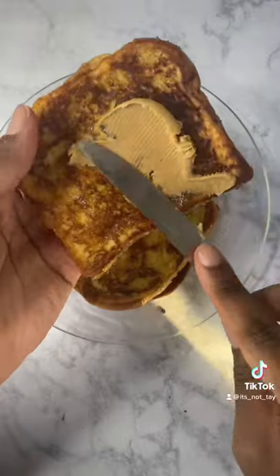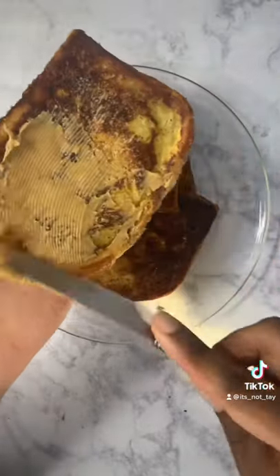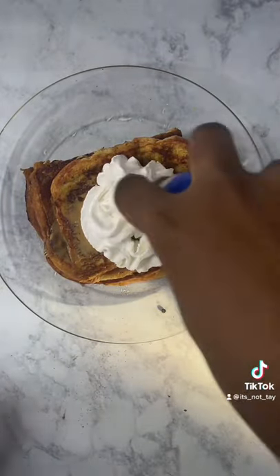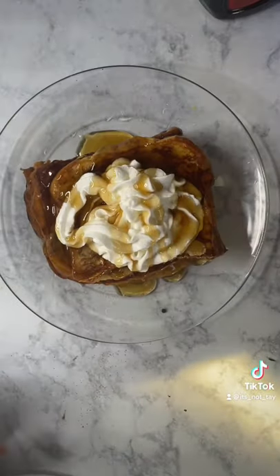Now the big thing about The Rock's French Toast is he smothers them in peanut butter. Peanut butter is good on everything, so that's no problem. Then he adds on whipped cream and Terramana syrup. I'm not 21, so I cannot buy Terramana — Mrs. Butterworth's will have to do.